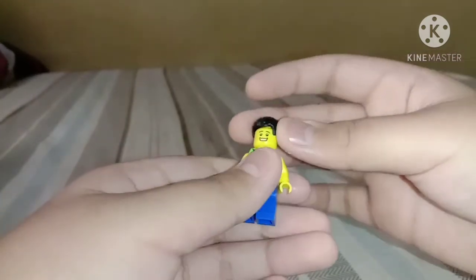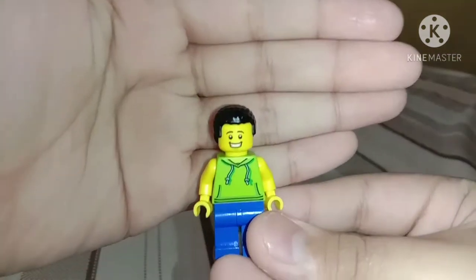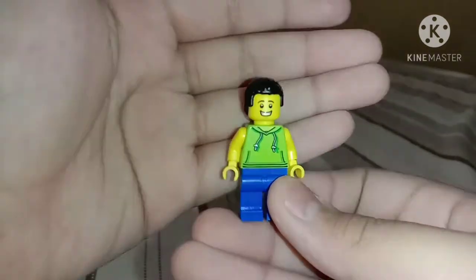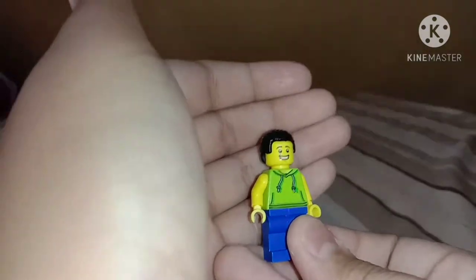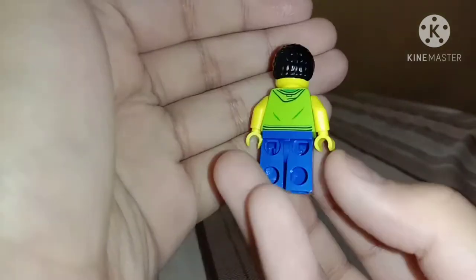Okay, we got the second hairpiece. Let's see that here. That's the hairpiece of this guy — kid, I don't know, it's like a young guy. There's one special piece there.